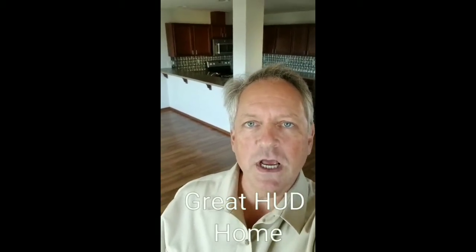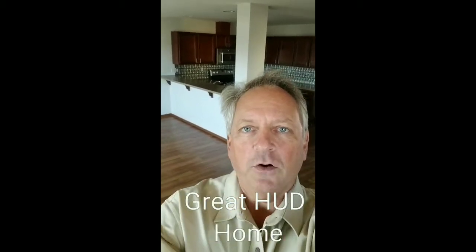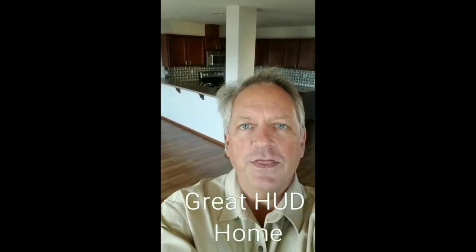This one was built in 2013. It's a great townhouse, great location, amazing walkability in Oak Harbor. It's 1,487 square feet, three bedrooms, two and a half baths, currently on the market for $251,000.